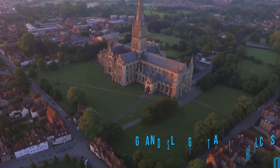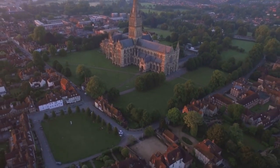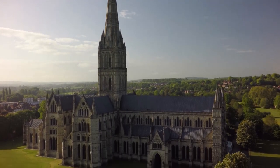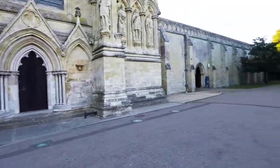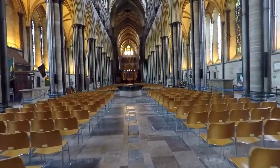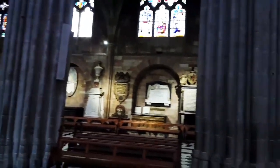The Cathedral Close, the country's largest, invites you to soak in the tranquil ambience while surrounded by rich history dating back to the early 13th century. A visit here offers a chance to enjoy both the grandeur of the cathedral and the surrounding historic landscape of Salisbury. As you wander through this Gothic masterpiece, you'll find yourself captivated by its remarkable design elements and the countless hours of effort that went into its creation.